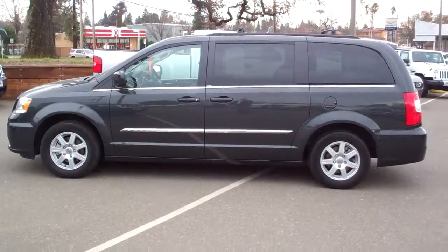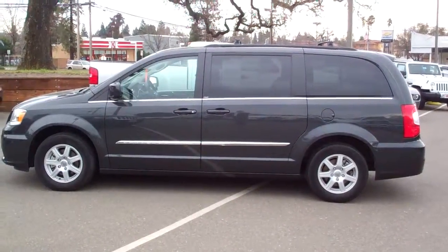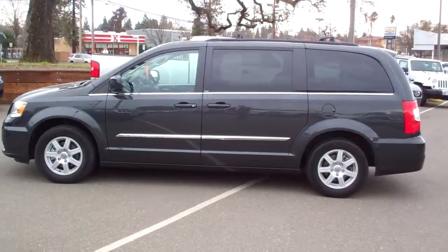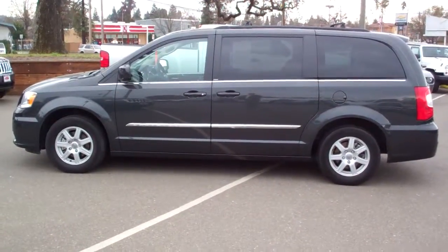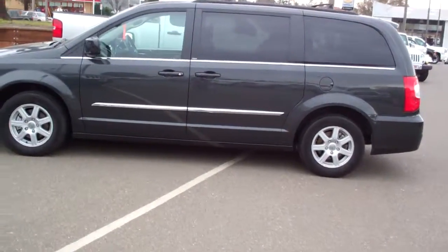Hello, my name is Charlie. This is McConnell Dodge Chrysler Jeep up here in Healdsburg, California. I wanted to share with you this 2011 well-equipped Chrysler Town & Country. I'll give you a walk around the vehicle, then I'll show you some of the inside as well.